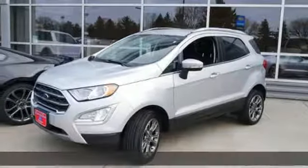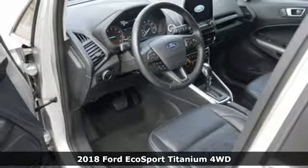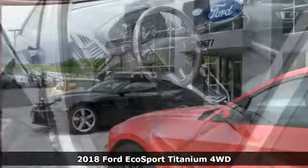It's a new 2018 Ford EcoSport. Ford has won over millions of loyal customers with a wide range of value-driven vehicles.